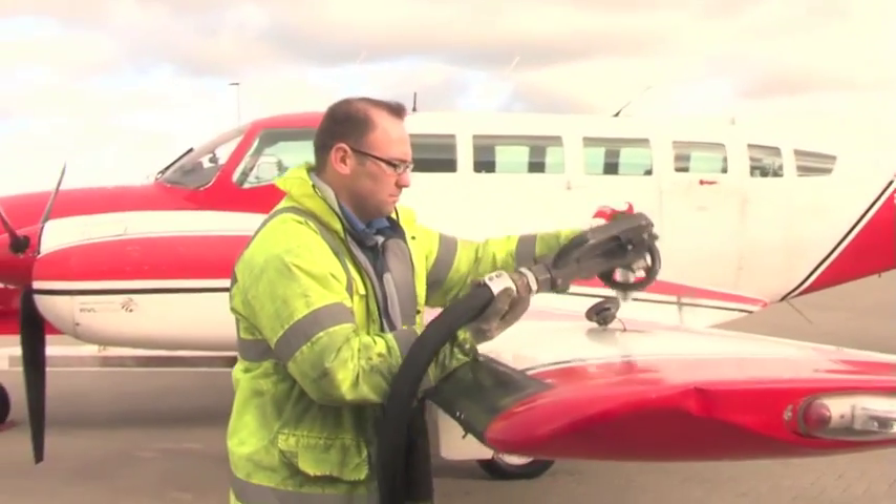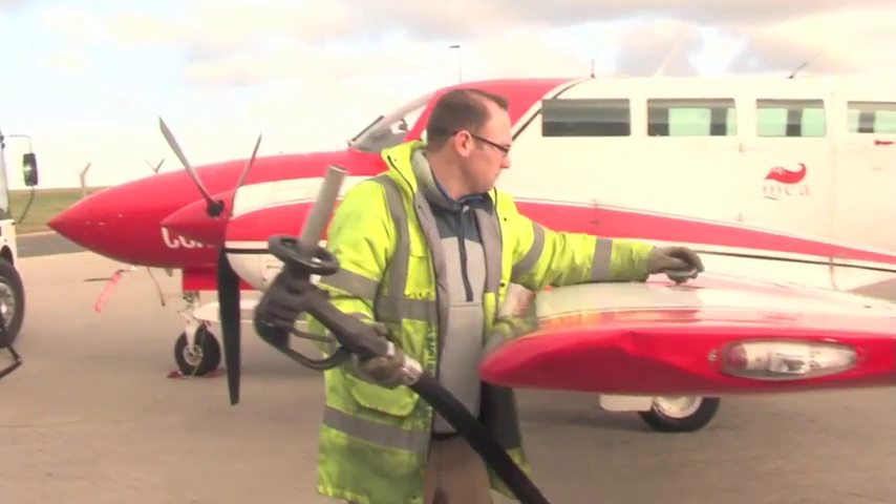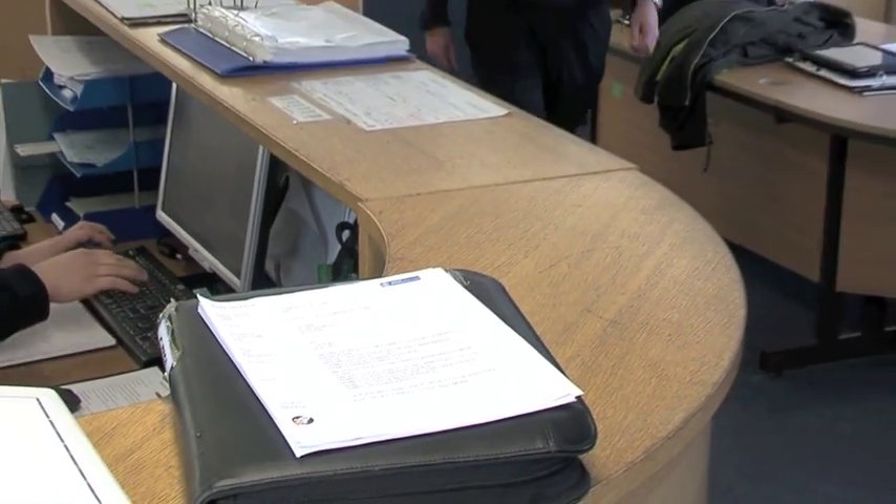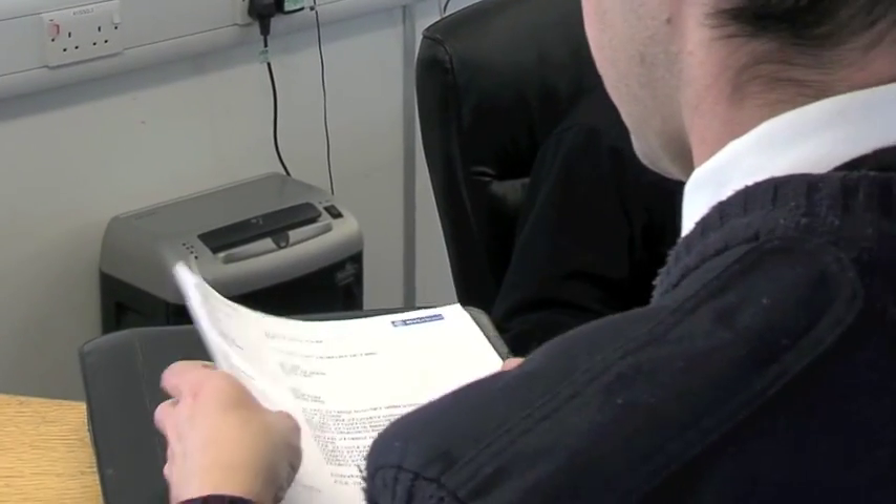Our customers demand that we're airborne within 30 minutes. Rocket Route enables us to plan, print out and provide all the information to the pilots within a matter of minutes, so the rest of their time they can concentrate on preflighting the aircraft and getting airborne.